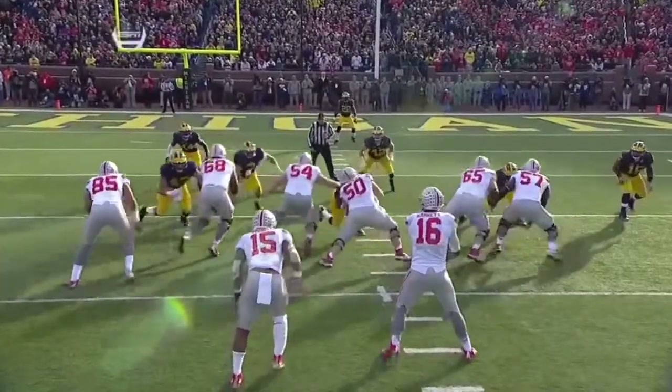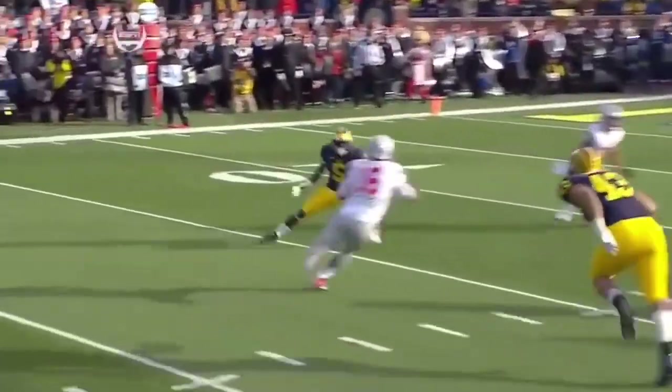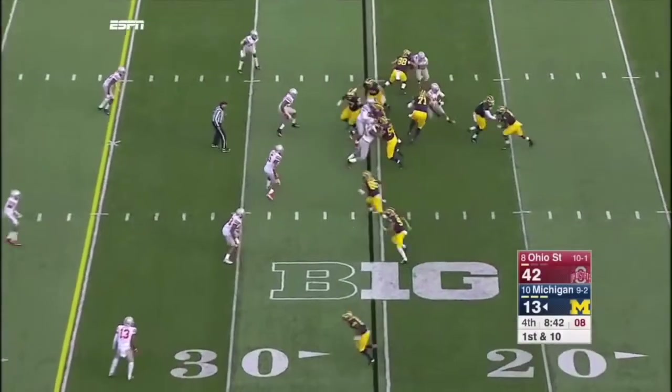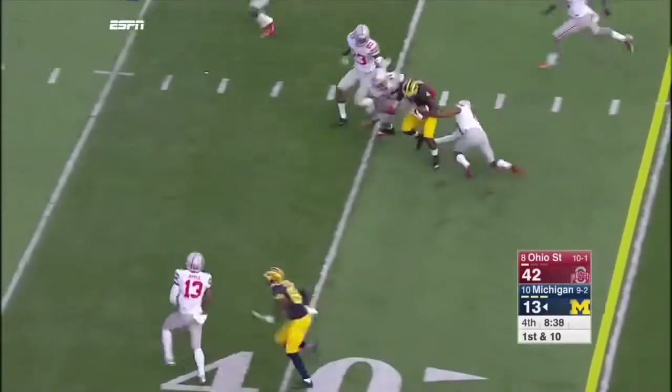This run game has just taken it out of them. They come with a run blitz — Morgan gets caught inside, Peppers doesn't make the tackle. Speight in for the injured Jake Ruddock. And Davion Smith — this is going to be his best run of the day.